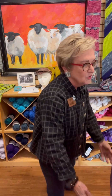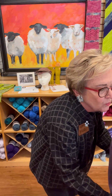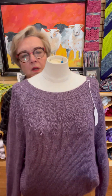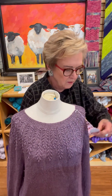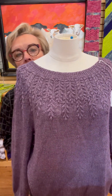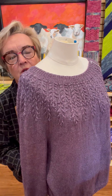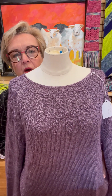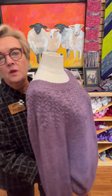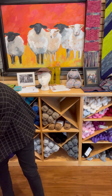Last but not least, in the sweater category, there were many beautiful sweaters, but this one by Diane Weinrich was the winner. It's called The Fields. Beautiful — nice yarn choice with some sheen to it, and a lovely yoke front and back. Really beautiful. Congratulations, ladies.